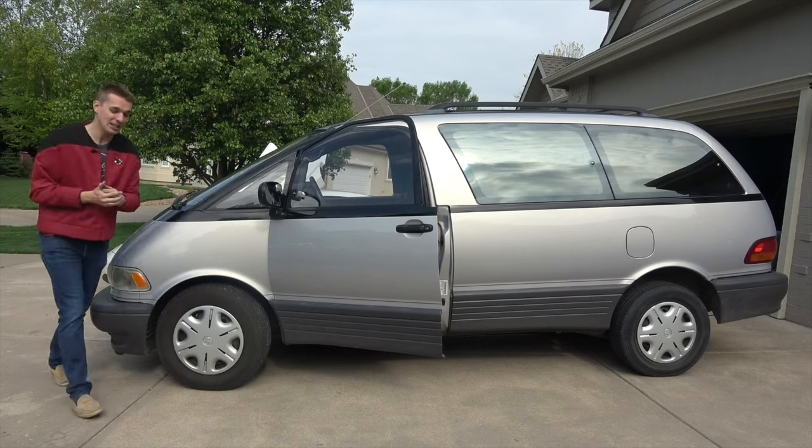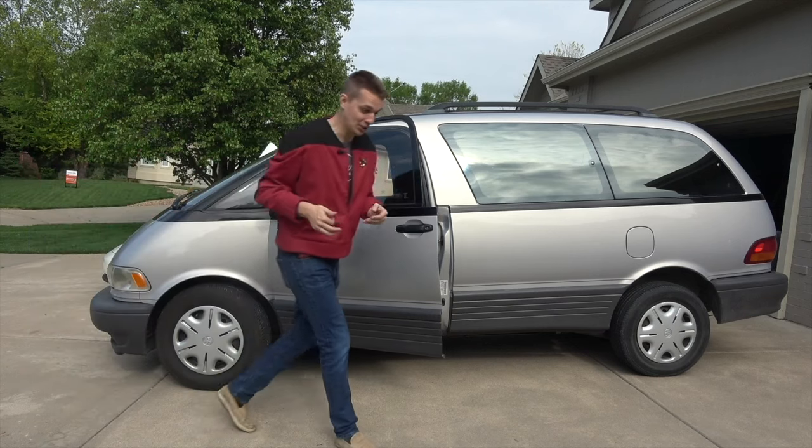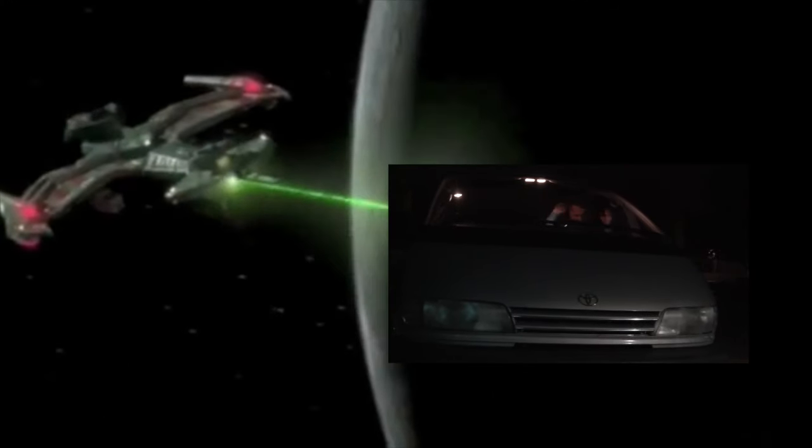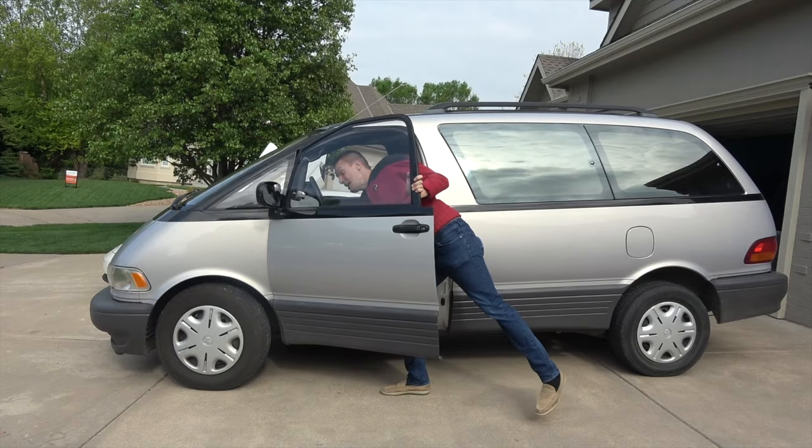And if you're a big Trekkie like me — a Star Trek fan — you'll think this van looks just like a Type 6 or Type 7 shuttlecraft, just like the one that Jean-Luc Picard would crash all the time because of some anomaly. But this van itself is a pretty big anomaly too.